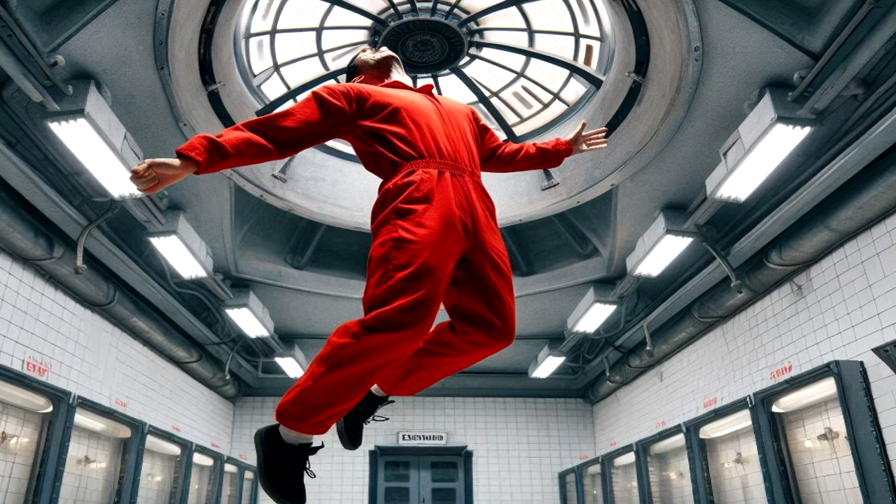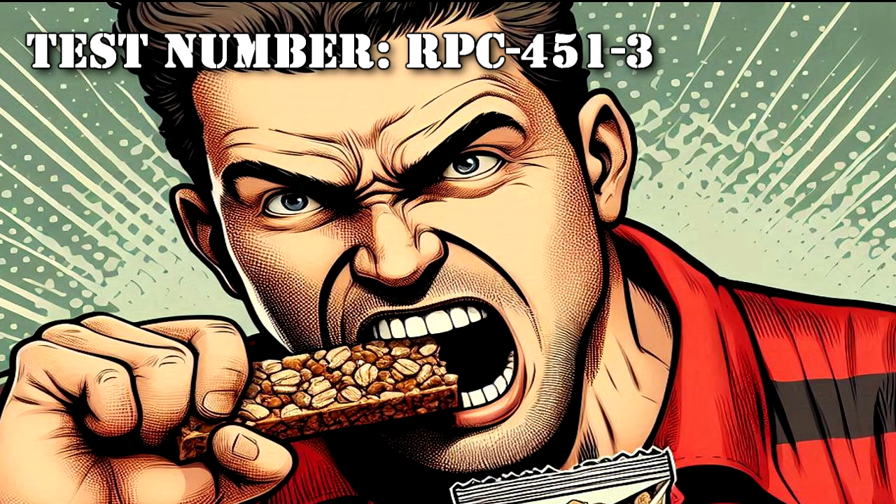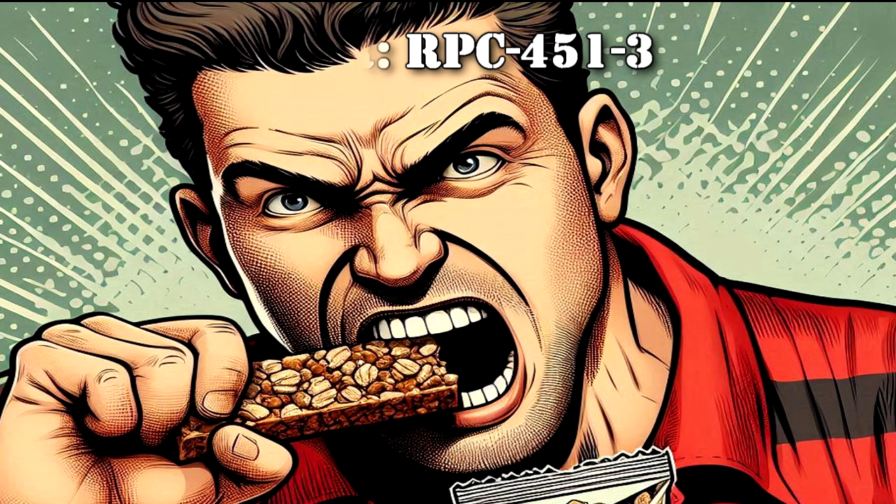Seeing as the subject immediately reached the top of the testing chamber, it could be beneficial to some of the ASF's field operations if we can replicate it. RPC-451 doesn't change them permanently — just until they have to go to the bathroom. It's probably not a good idea to test all three of these together, but the lettering on the box makes it obvious that these are far more effective when used together. And for future testing, please — can we get some non-violent CSD?